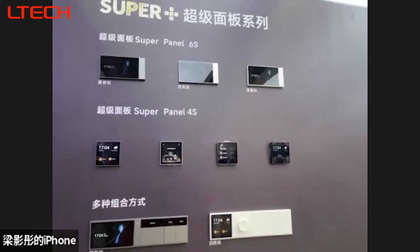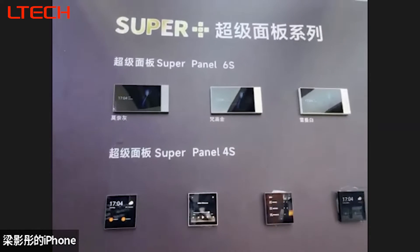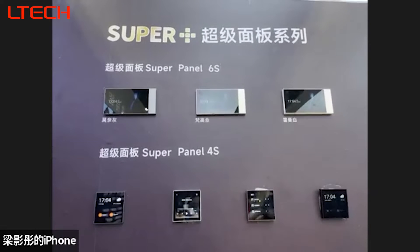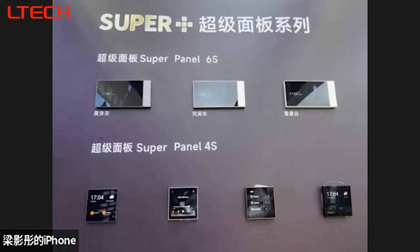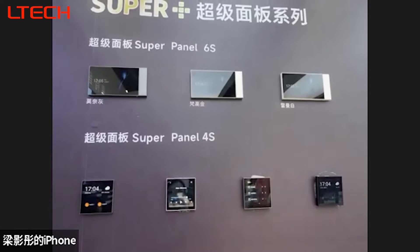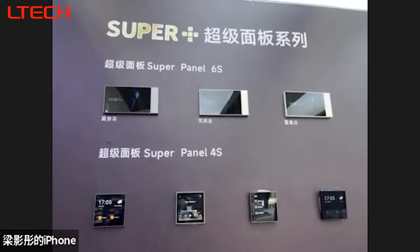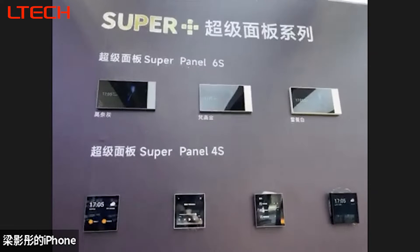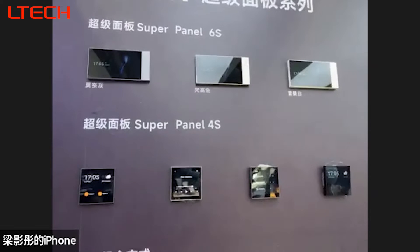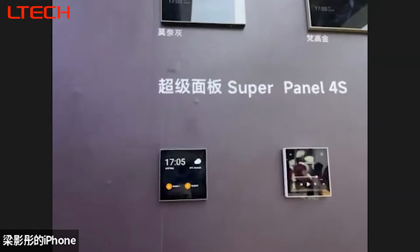Next, I will introduce our new models, the 6S and the Mini-S, which are on the screen. Let's check the size first. They feature 6-inch and 4-inch full HD screens, are touchable with two press buttons, and directly connect with LED lighting. Each output can reach a maximum of 400 watts. They also adopt our Bluetooth 5.0 mesh control, supporting online upgrades powered by Type-C connection. They offer very sensitive reactions — for example, when you approach within about 30 centimeters, they will respond.